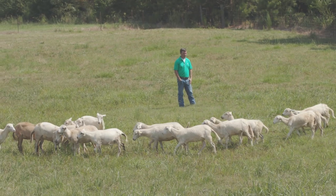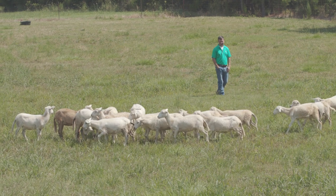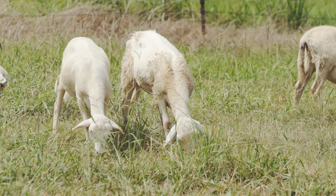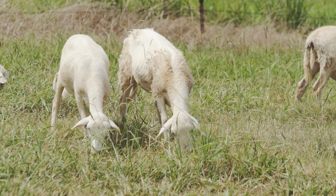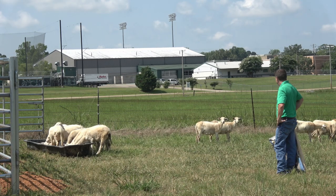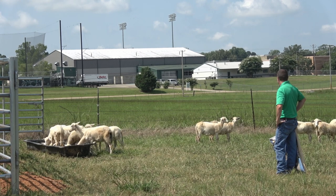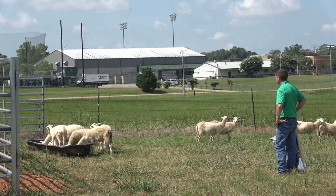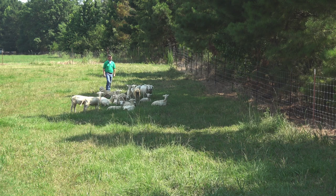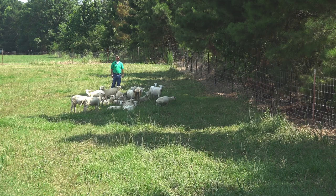One thing that we've done this year is add sheep to our mix. We want to teach our students how to raise and handle this species, so we have Katahdin sheep here, which is a hair sheep. They produce wool but shed it naturally in the springtime, so you don't have to shear them.